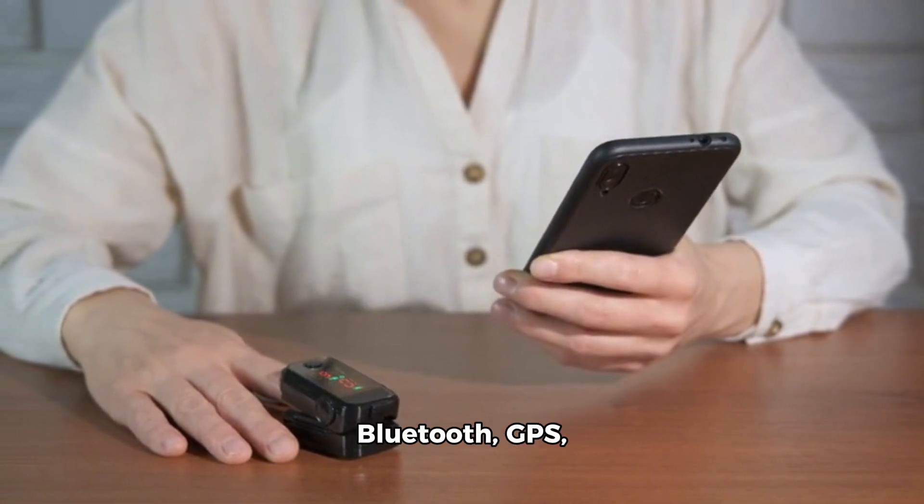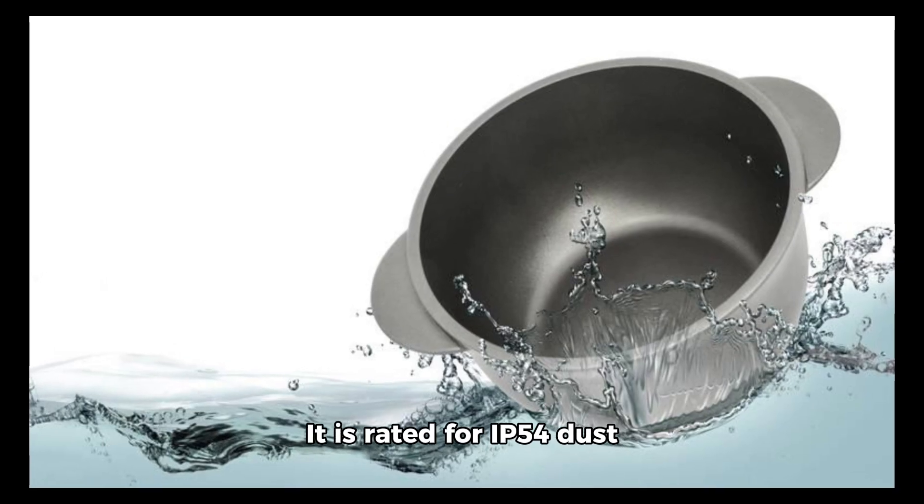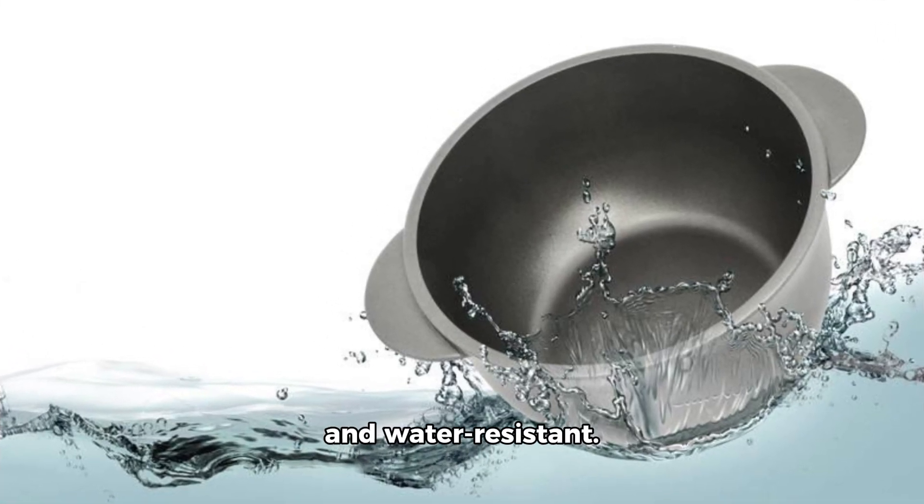Other features of the GT20 Pro include Wi-Fi 6, Bluetooth, GPS, NFC, an IR blaster, and a USB-C port. It is rated IP50 for dust and water resistance.